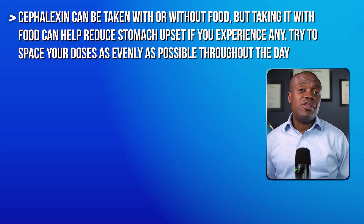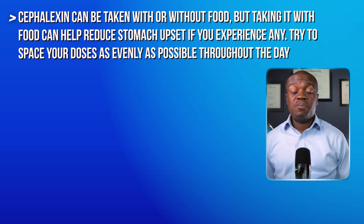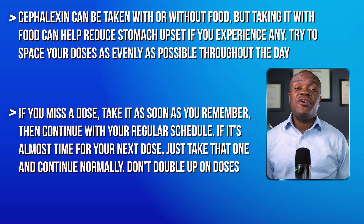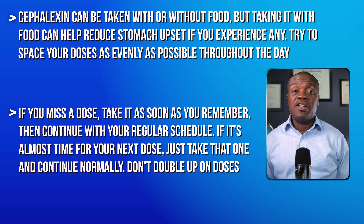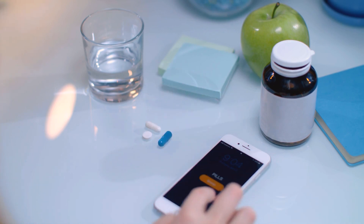Cephalexin can be taken with or without food, but taking it with food can help reduce stomach upset if you experience any. Also, try to space your doses as evenly as possible throughout the day. If you miss a dose, take it as soon as you remember, then continue with your regular schedule. If it's almost time for your next dose, just take that one and continue normally. Don't double up on doses. It's also not a bad idea, especially with antibiotics, to set reminders on your phone if needed, just to keep you on schedule.